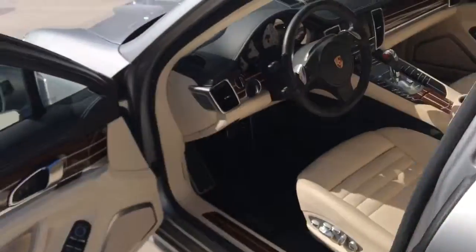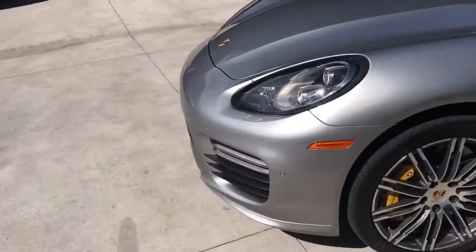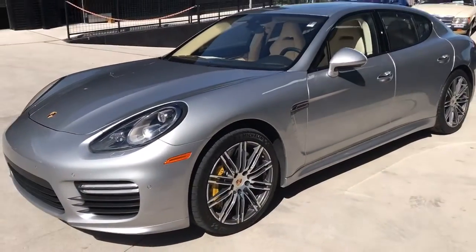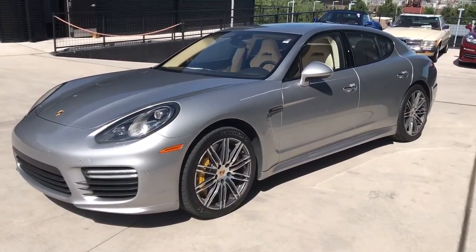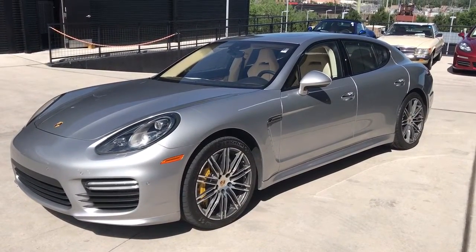If you have any further questions on the car, you can reach me at 719-217-4817 — that's my cell. I'd be glad to answer any questions I can for you. And again, it's the 2014 Panamera Turbo S. Thanks a lot, talk to you soon.